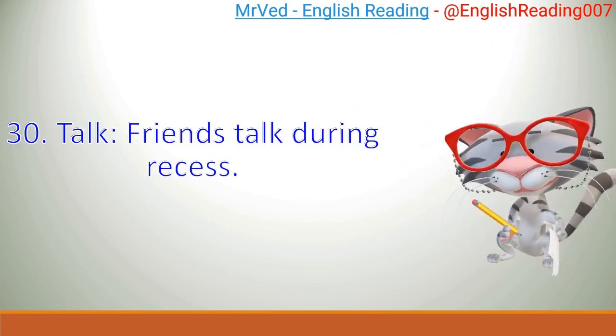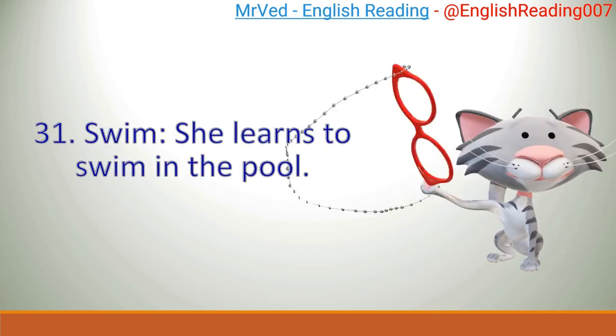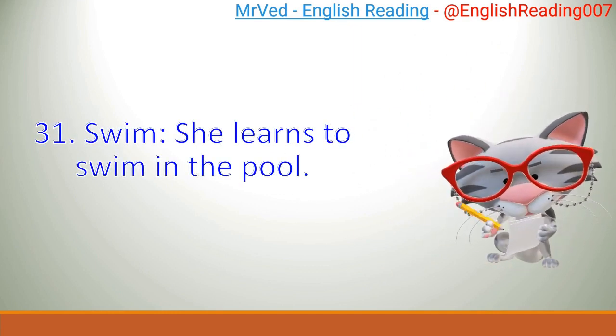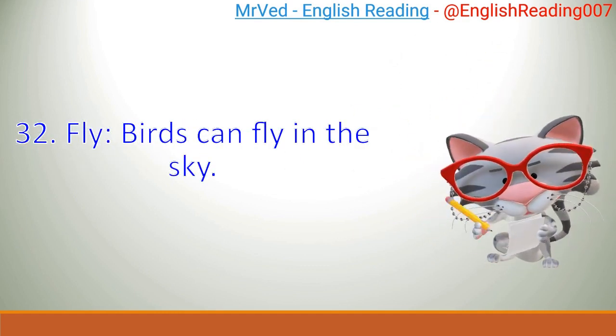30. Talk. Friends talk during recess. 31. Swim. She learns to swim in the pool. 32. Fly. Birds can fly in the sky.